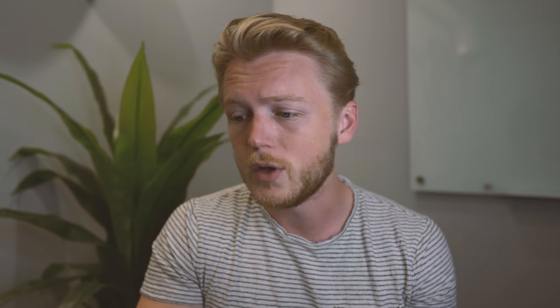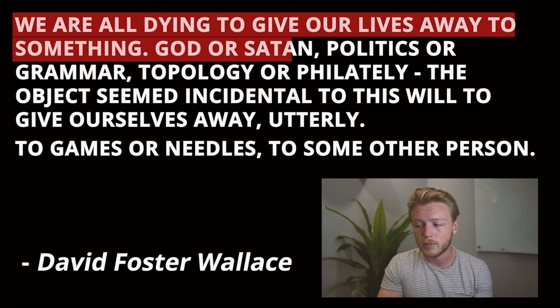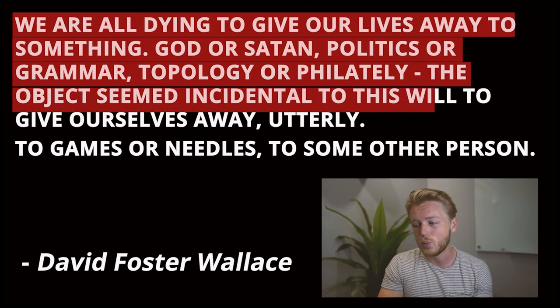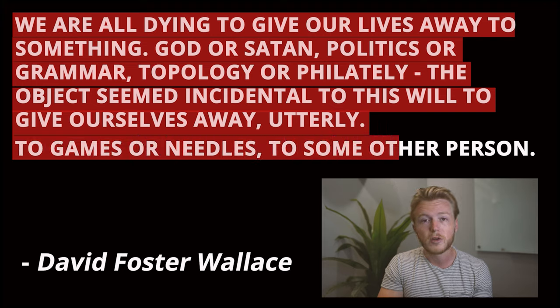And if I'm reading fiction, I'll typically just highlight lines that I think are particularly beautiful, insightful, or inspiring. Like this line from Infinite Jest that I saved, where the author David Foster Wallace says: we are all dying to give our lives away to something — to God or Satan, politics or grammar, topology or philately. The object seemed incidental to this will to give oneself away utterly, to games or needles, to some other person.